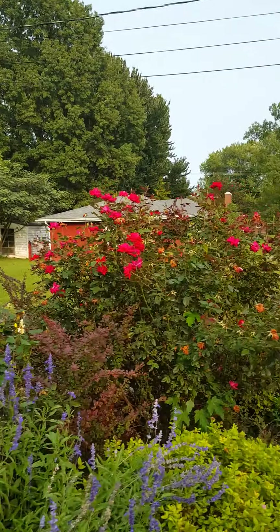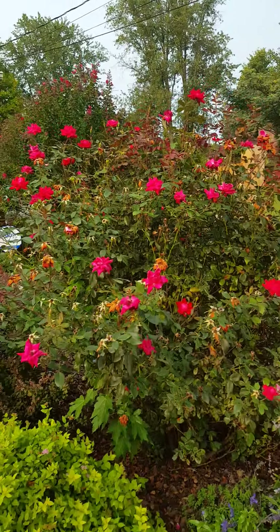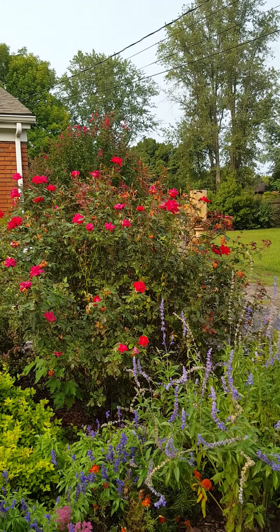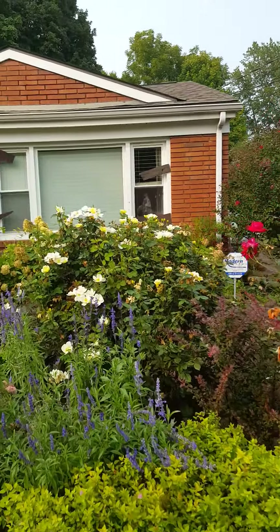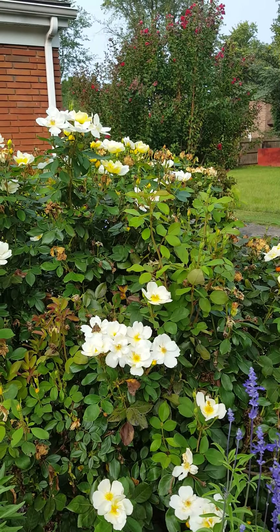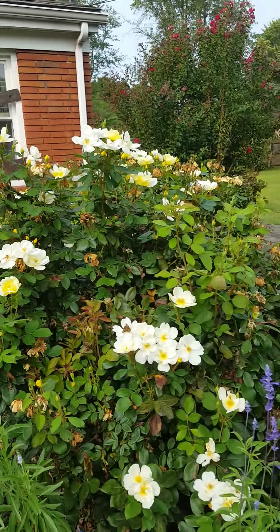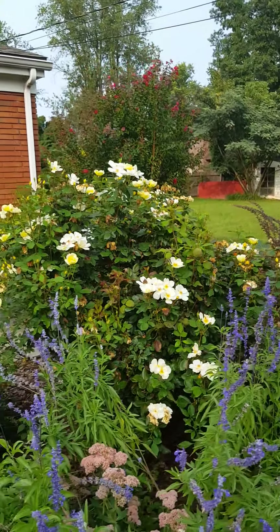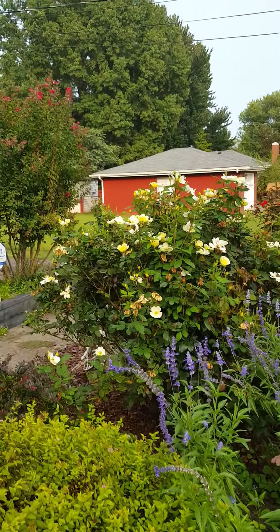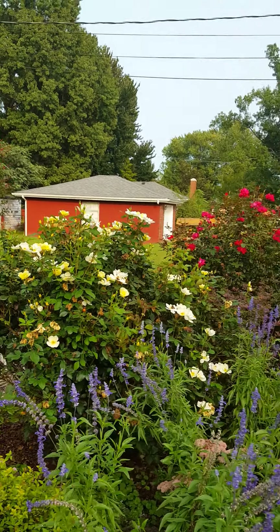The knockout roses are still giving us color this time of year. The knockouts will usually bloom till a frost. That is the hot pink, and then this one — I forgot the name of it, and I hate that I forgot it — but it's probably my favorite. It starts out a buttery yellow color and fades out into a pale yellow, but it is so fragrant. It really is such a nice scent. I can almost smell it from the backyard.